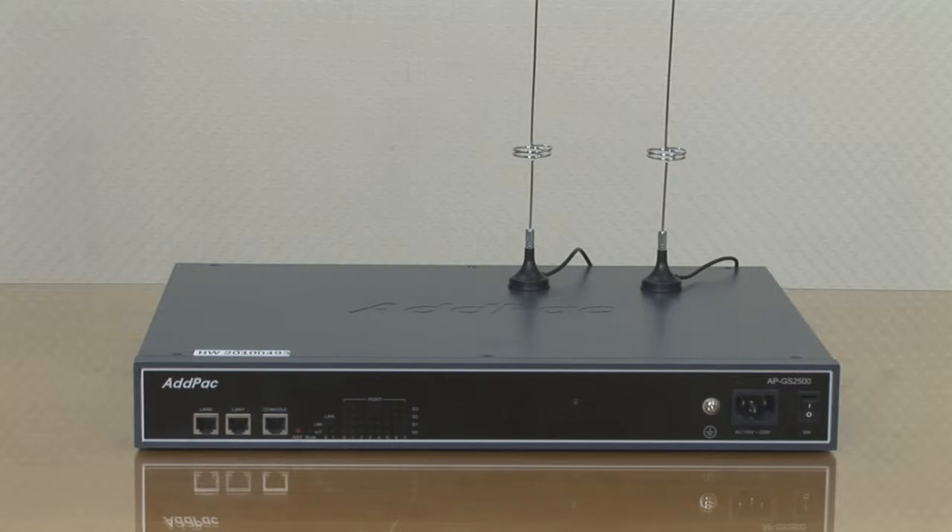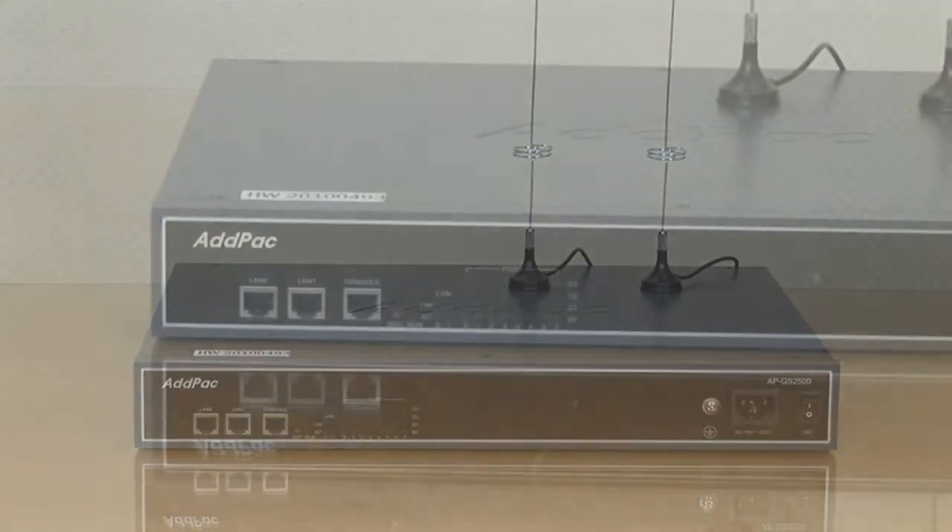The APGS25100 provides full satisfaction in terms of high quality, reliability, and scalability. It is a mid-range GSM gateway which delivers an optimized call scenario when it interworks with a conventional PBX. It offers 512MB flash memory and 128MB high-speed SD RAM. The APGS25100 provides a maximum of 16 GSM interface ports, or 12 GSM interface ports plus 8 FXS interface ports.